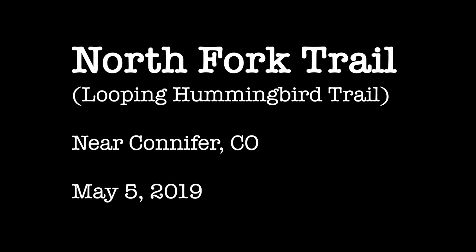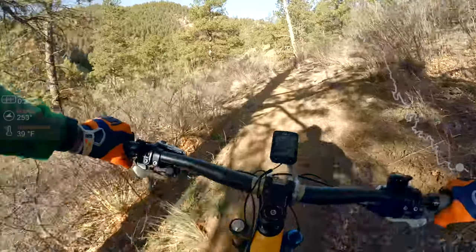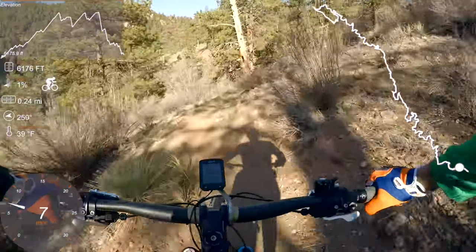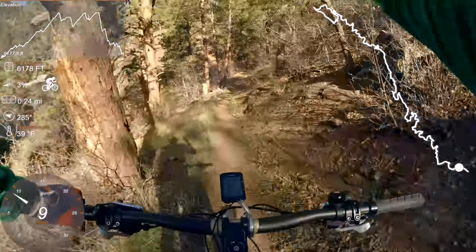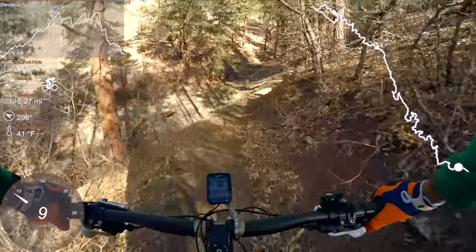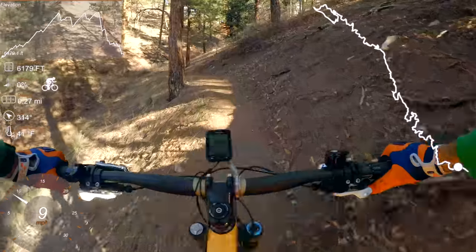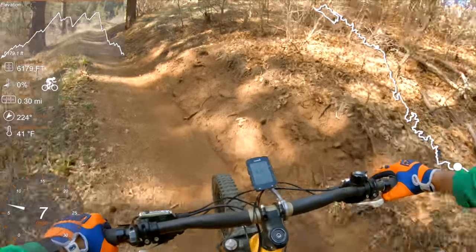This is the North Fork trail. I rode this last fall but had to abandon the ride because of a lightning strike that started a forest fire nearby. Click on the link above for the outcome of that one — it was a very interesting ride. I ended up using a satellite communicator to contact emergency services, something I'd never done before. They seem to work pretty well.